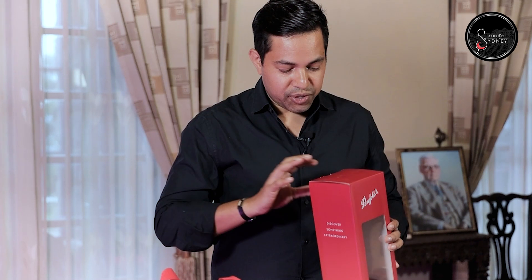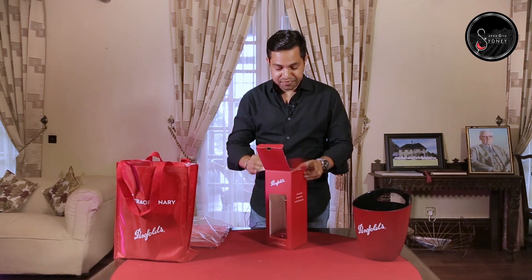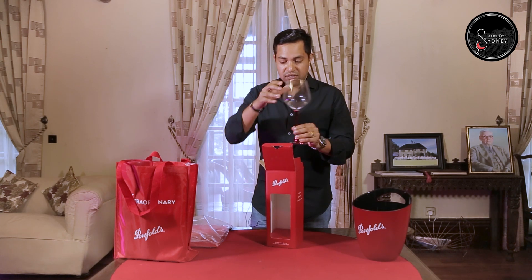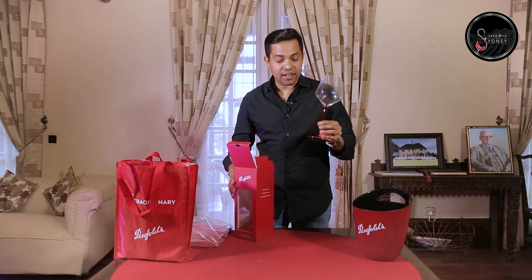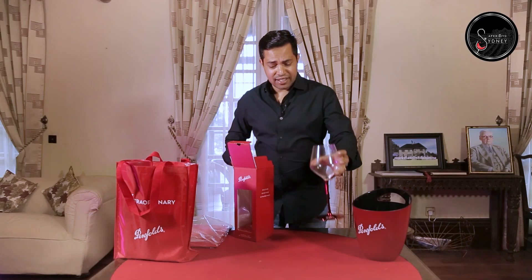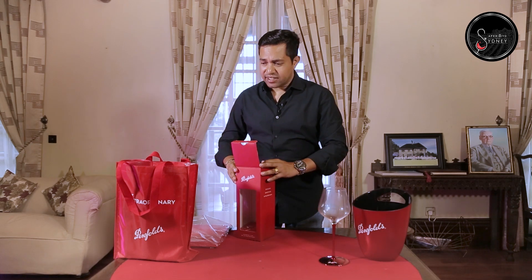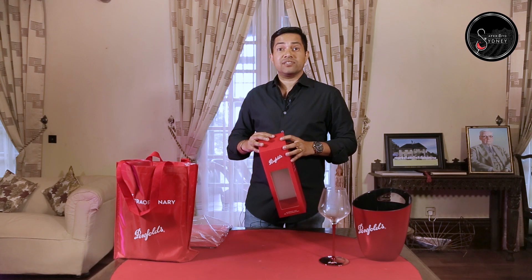It's a beautiful Penfolds glass. I think if you get the gift bag, you're going to get this beautiful glass from Penfolds. Wow, that's beautiful — it's got the Penfolds logo and beautiful Penfolds colors. This is very good for having your red wines. I'm going to keep that on the table and let's see what's more inside.